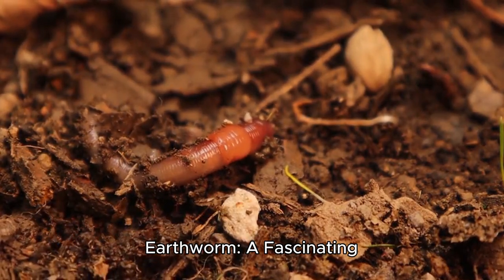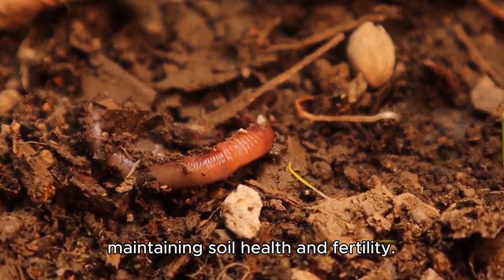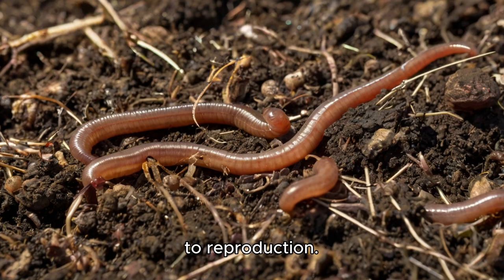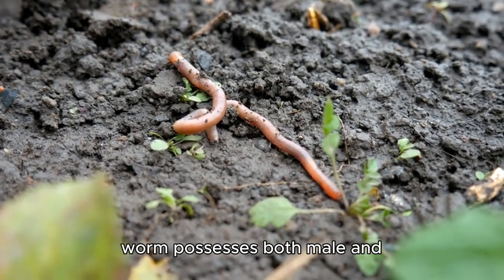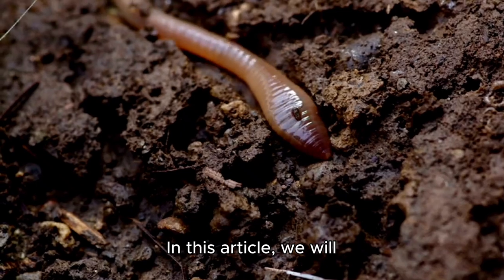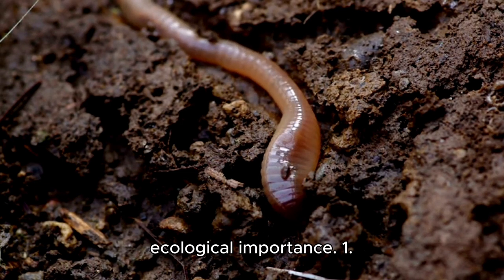Life cycle of an earthworm: a fascinating journey. Earthworms are remarkable creatures that play a vital role in maintaining soil health and fertility. Their life cycle is simple yet intriguing, involving distinct stages from birth to reproduction. Unlike many other organisms, earthworms are hermaphrodites, meaning each worm possesses both male and female reproductive organs. However, they still require a mate to reproduce. We will explore the unique life cycle of an earthworm, highlighting its growth, reproduction, and ecological importance.